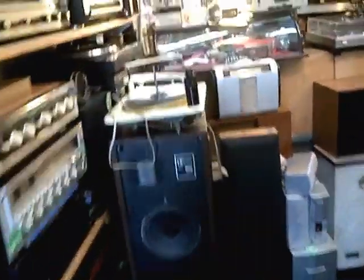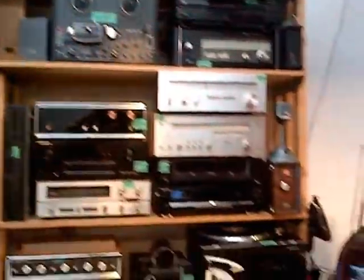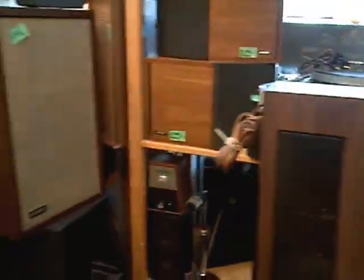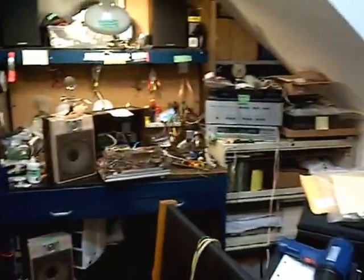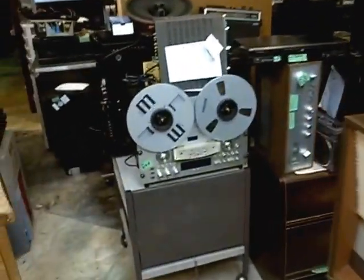I'm just going to walk through the shop and let you see for yourself what's in here. This stuff at the front is ready for sale. This is one of the test benches here. One thing that you won't find in this shop is space.